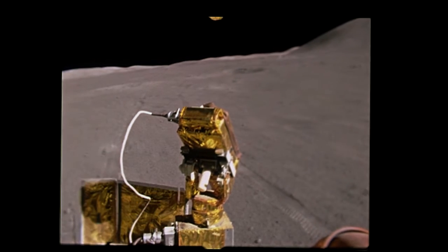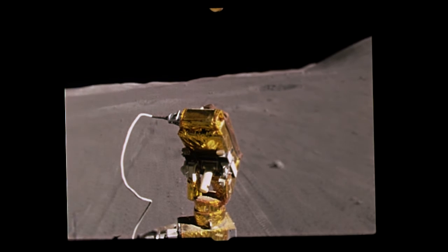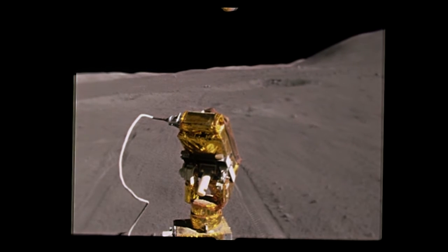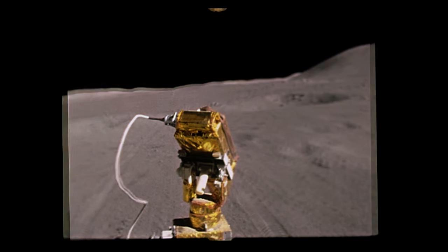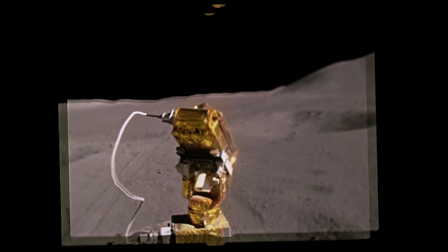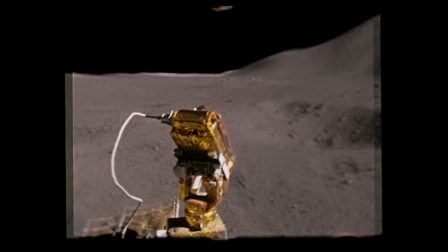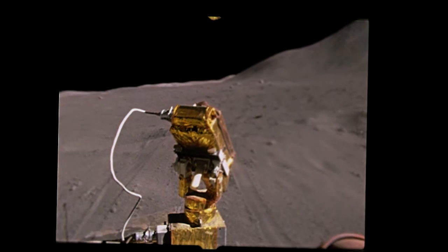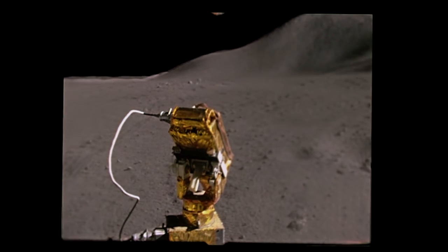We didn't get the 500 stereo up here, but you got a pan, didn't you? Yeah. Well, I can't get over those lineations, that layering at Mount Hadley. Boy, I can't either. That's really spectacular — it's really beautiful. Talk about organization. That's the most organized mountain I've ever seen. They're so uniform in width, you know? Nothing we've seen before has had the same thickness of each bed.